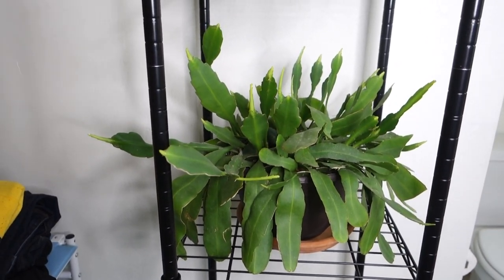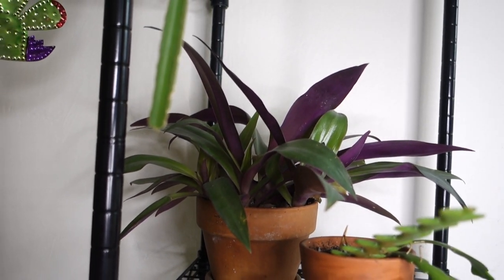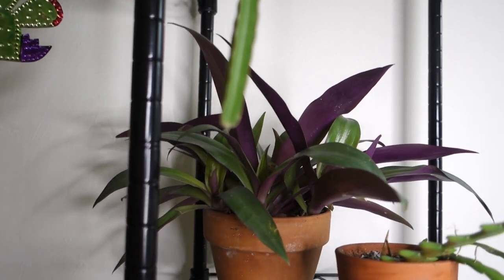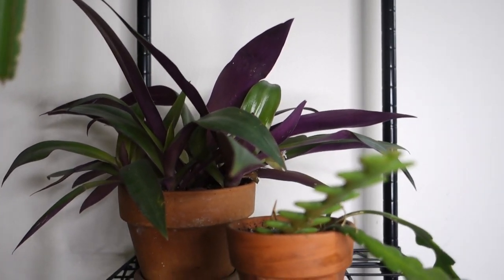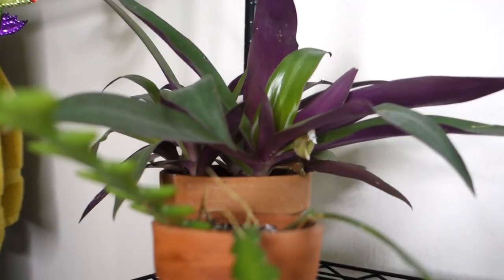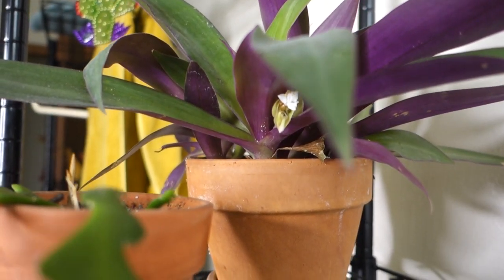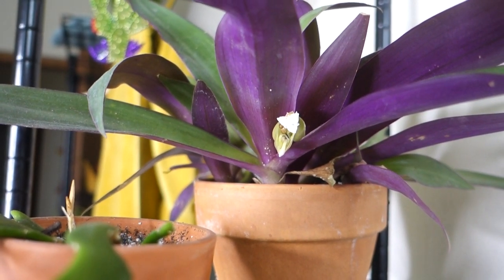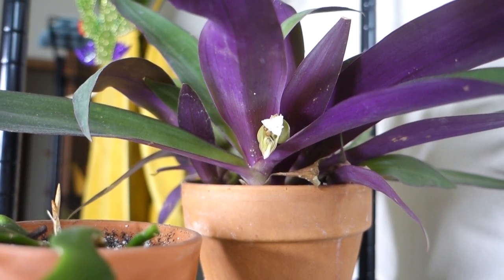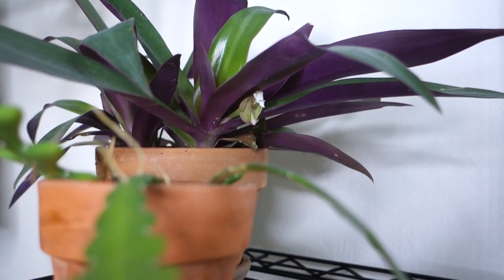This bromeliad up here isn't necessarily growing that I can tell, but it's been blooming like crazy all winter long. The blooms are very insignificant — tiny white flowers — but they've been happening constantly all winter. I guess that's something.